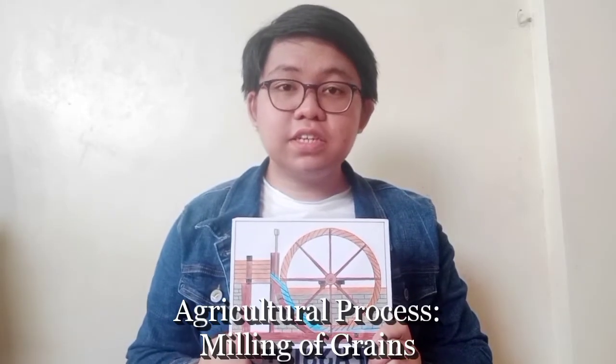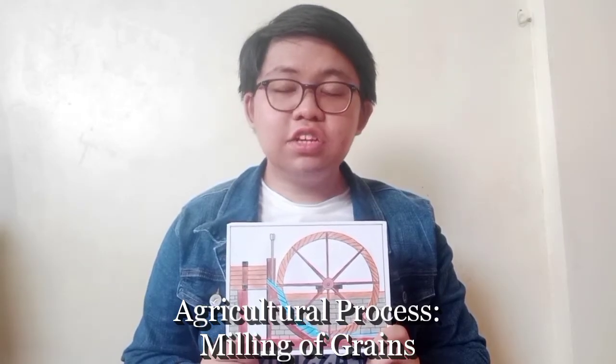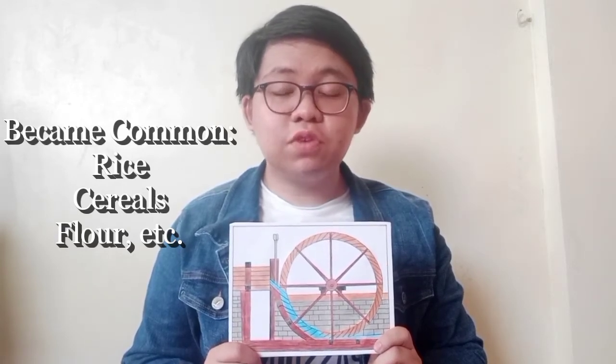They were commonly used in agricultural processes like milling of grains, which was necessary food processing during that time. Mass production of rice, cereals, flour, and the like became common with the help of watermills.